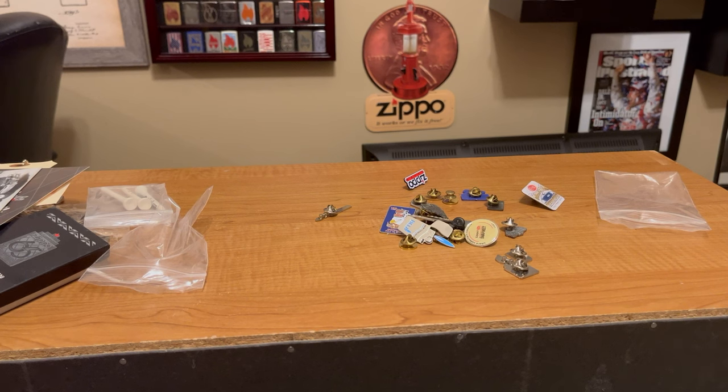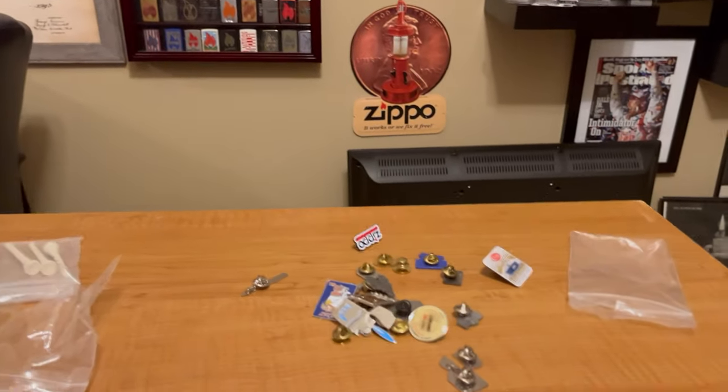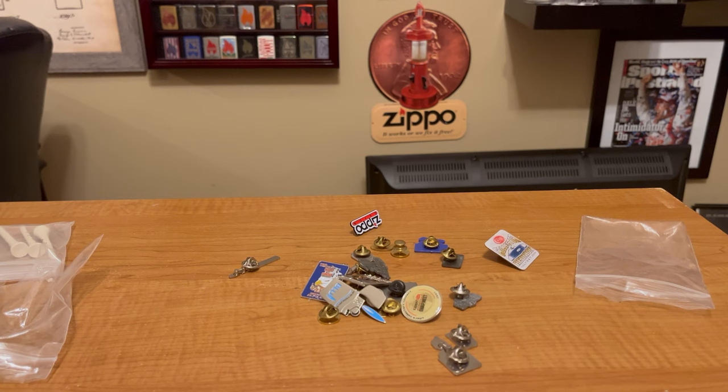And that's about all the non-lighter Zippo items that I have — I made a mess in the process, so I've got a lot of cleaning up to do. Let me know what you think in the comments below. Maybe you have something that I don't — let me know. I hope this points you in the right direction, because as Zippo collectors, sometimes it's hard to find non-lighter Zippo items just because you don't know what you're searching for. Hopefully this video inspired you. If you have a cool non-lighter Zippo item, let me know in the comments. Make sure to like and subscribe — this is JeroLights, we'll see you on the next one.